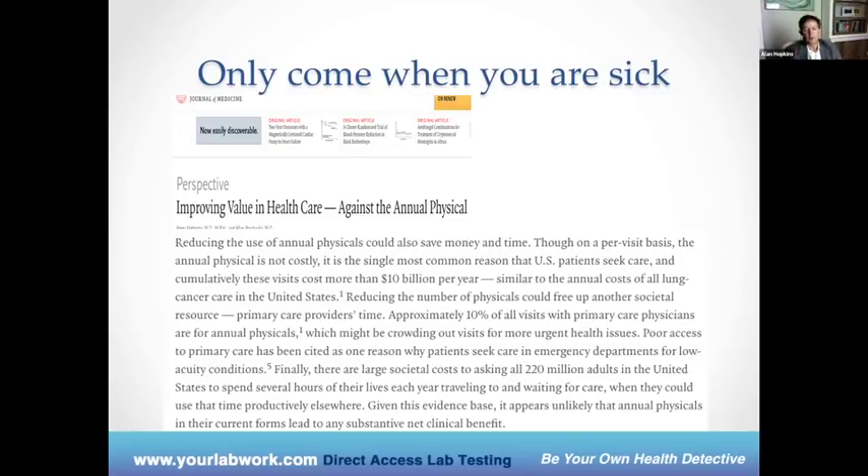When I grew up and into my early adult years, the time during the annual physical was a time to really get to know my provider, to form a relationship, for them to get to know my family and my concerns — not only about my health, but about my job, my stress, my sleeping patterns. It was also a time to run preventative medicine labs and do screening tests. Doctors these days have very limited time — just a few minutes with people, looking for disease, making a diagnosis, writing a prescription, and sending you out the door.